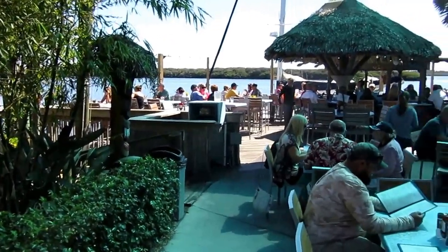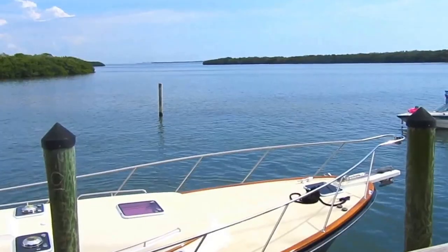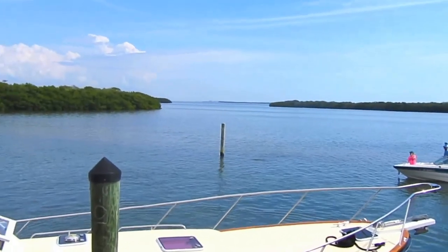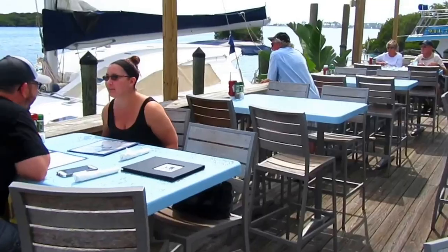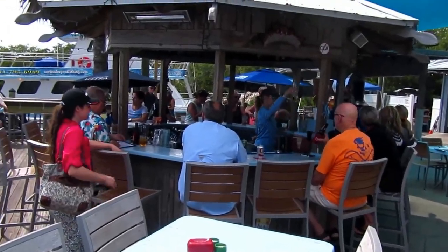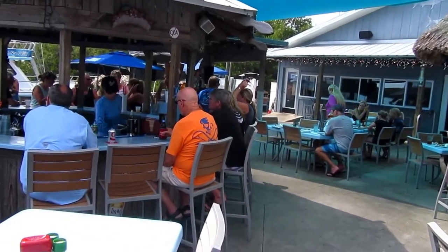A lot of action here today at the Swordfish. Here we are on a beautiful outdoor tiki deck overlooking Sarasota Bay, on the deck overlooking Tidy Island, Sister Key, and downtown Sarasota. We have some people on boats coming in for dinner and maybe some drinks. Popular place for happy hour. Today is a Sunday — beautiful day, sun shining, a little bit of live music. Happy place here at the Swordfish.